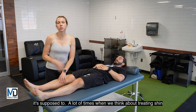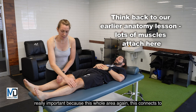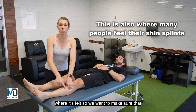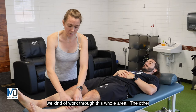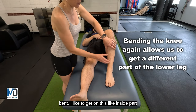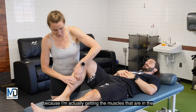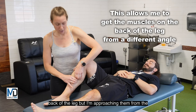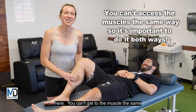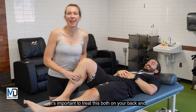A lot of times when we think about treating shin splints we're thinking about this anterior or front part of the shin. This whole area connects to the interosseous membrane and to the bones, and it's also commonly where it's felt, so we want to make sure we work through this whole area. The other thing I like to do is, with the knee bent, get on the inside part of the shin as well, because I'm actually reaching the muscles in the back of the leg but approaching them from the front. You can't get to the muscle the same way if you're on your stomach, so it's important to treat this both on your back and on your stomach.